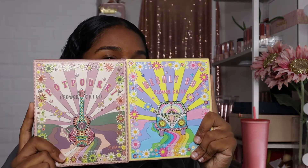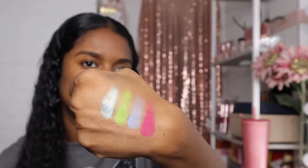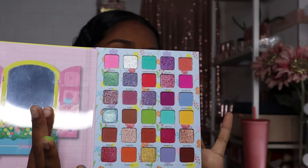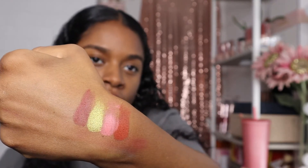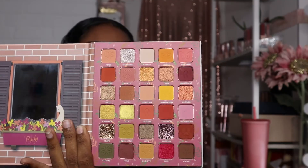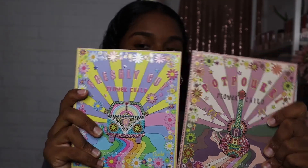The last two things I got are palettes — both from Rude Cosmetics. I've been wanting to try these and kind of want to compare them to Kara Beauty palettes. The first one is the Freshly Cut palette — so pretty! I swatched a couple of shades and the formula is really nice. The second one is the Potpourri palette, which is giving end-of-summer fall vibes. I kept seeing people post that they found these at Marshalls and TJ Maxx, so when I found them I grabbed the two they had. I got each palette for only $10.